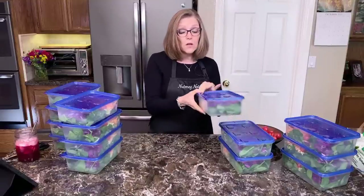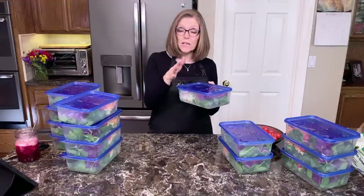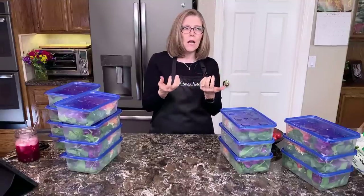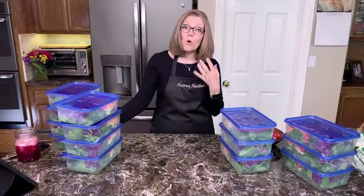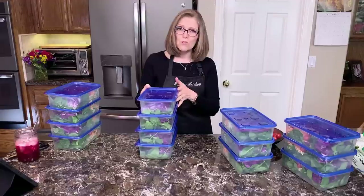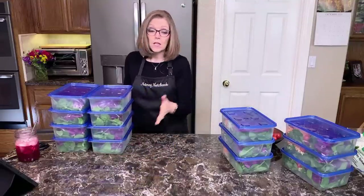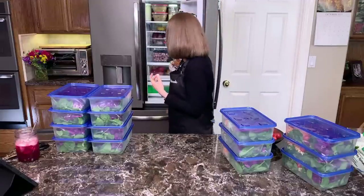Some people who grow their own greens and have to wash and dry them put a paper towel on the bottom and top of the container before they put the lid on — that absorbs any extra moisture. Notice I don't put red bell peppers or cucumbers in there until the day I'm going to eat the salad. That's when I add the more moist-type vegetables that don't do well when pre-cut. That's one of the secrets to being able to make these ahead of time.